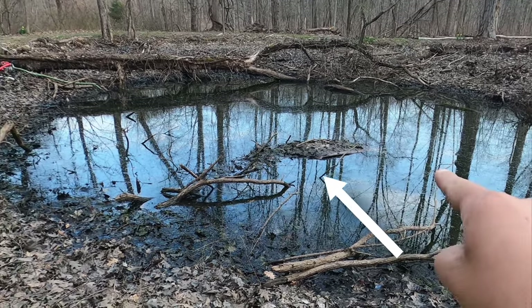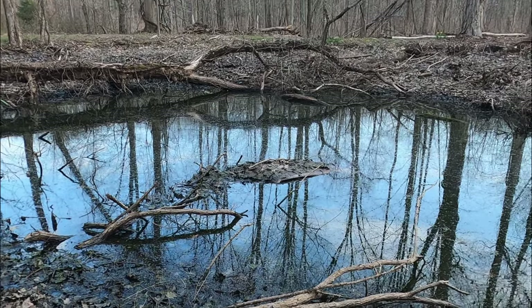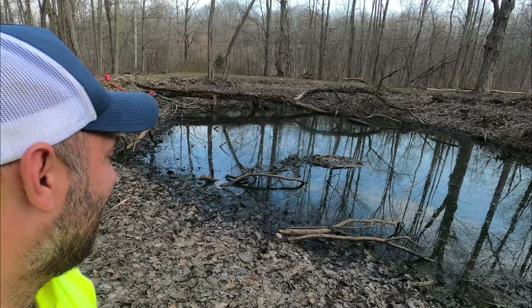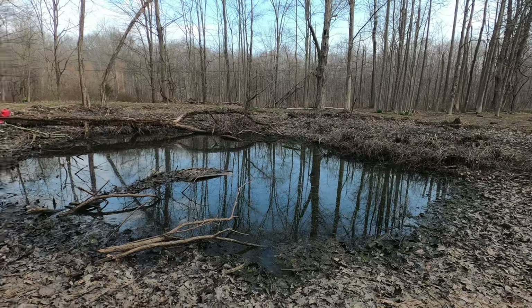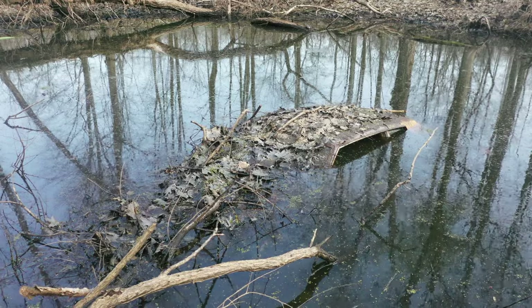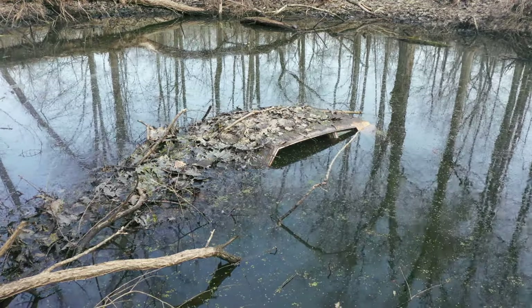Guys, that looks like a windshield — the top of a car. This might be the most epic thing that's happened here on the property. Here's the deal: that is a car. If you look at it, it's a rag-top. That is probably a 70s, late 70s, 80s car model.